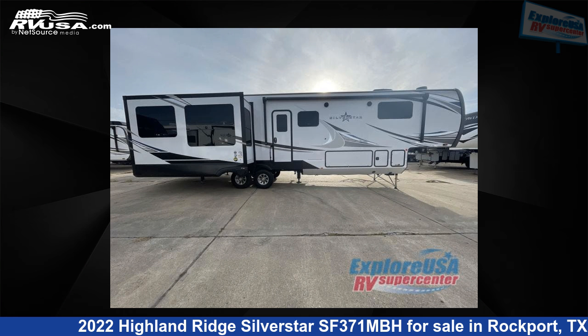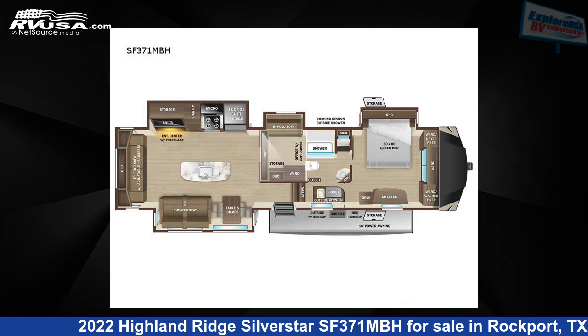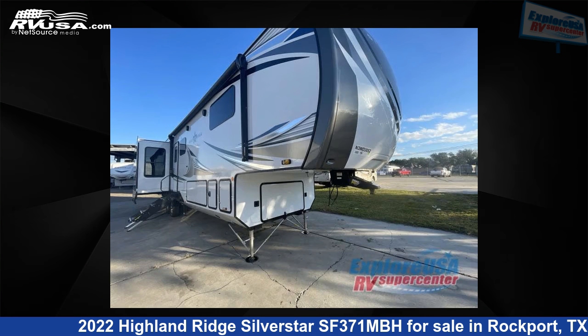This 2022 Highland Ridge Silverstar SF371MBH is a fifth-wheel RV. It is located in Rockport, Texas, 78382 and is offered for sale by ExploreUSA RV Supercenter, Rockport, TX.